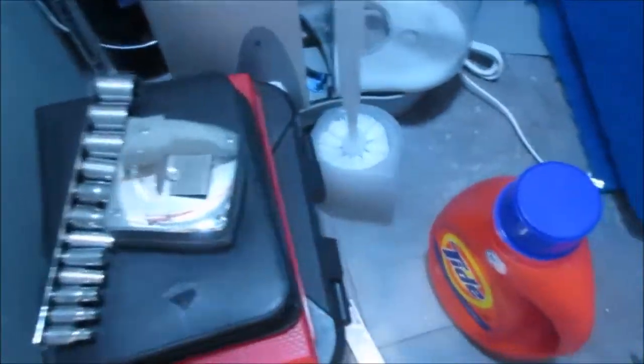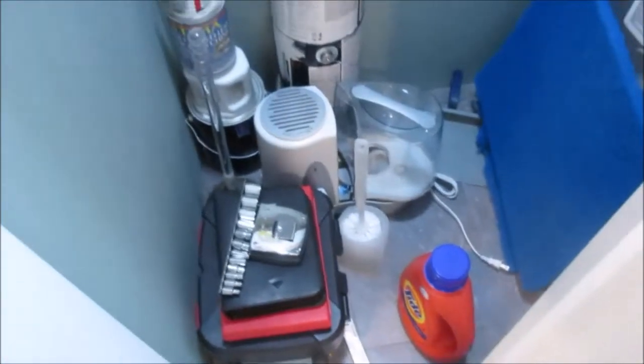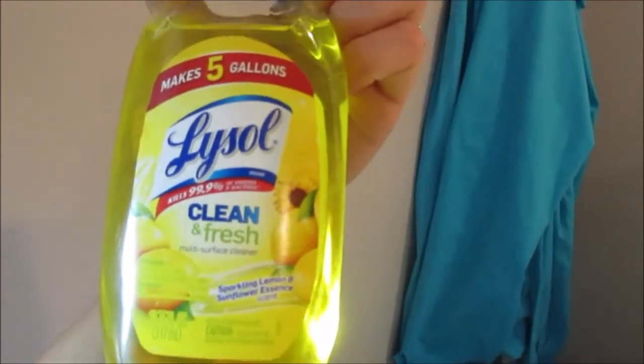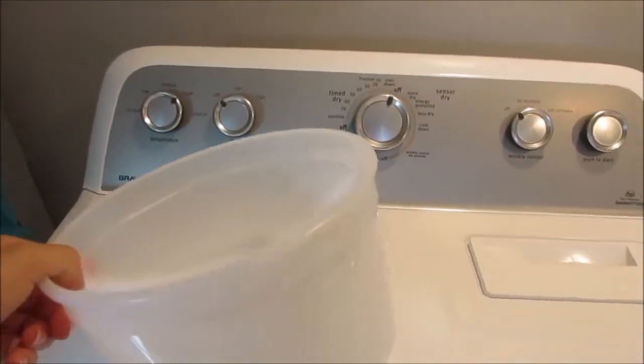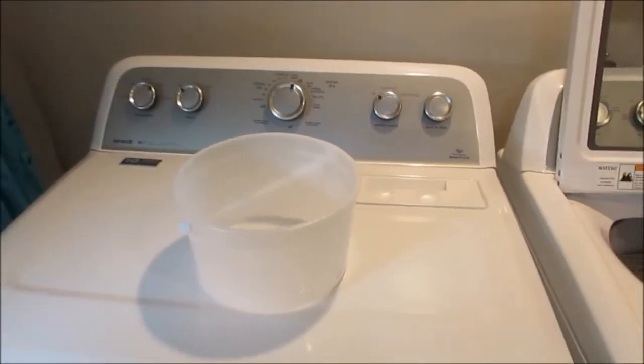I just have a standard toilet bowl brush. I store some cleaning supplies in this hot water heater closet — also extra paint, our humidifier, and some tools. I also use this bucket when I do my floors. I fill it with soap and water and use a little white washcloth that I can bleach if it gets dirty, and I scrub my floors with that.